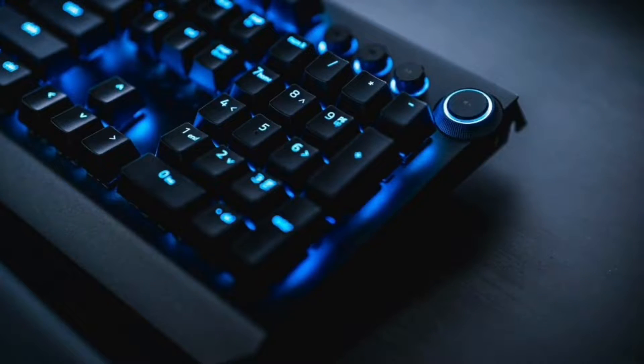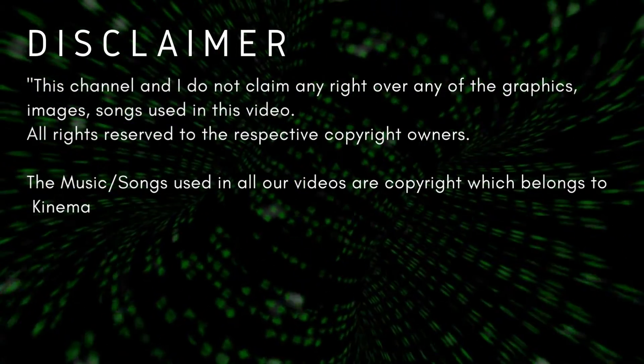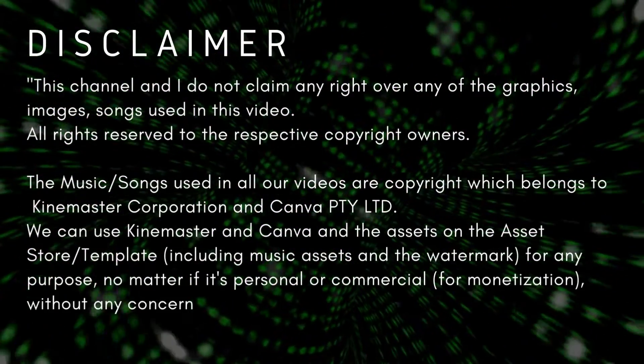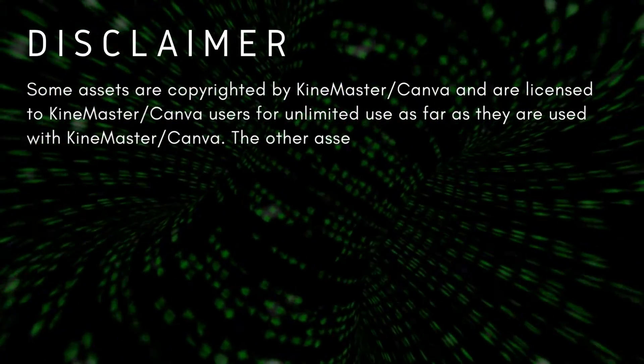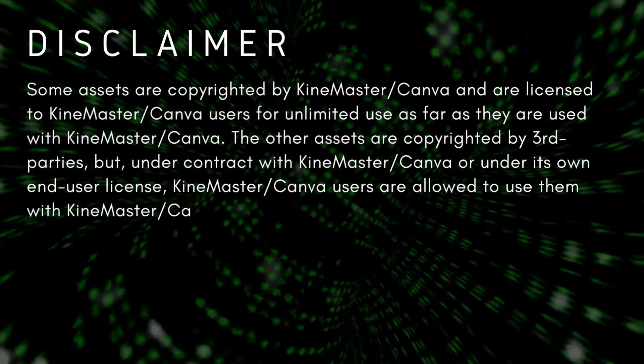Hi guys, what's up? Cesar here again at your service. We're here again to review another type of technology which I highly recommend that you need if you're only using the router given by your provider.